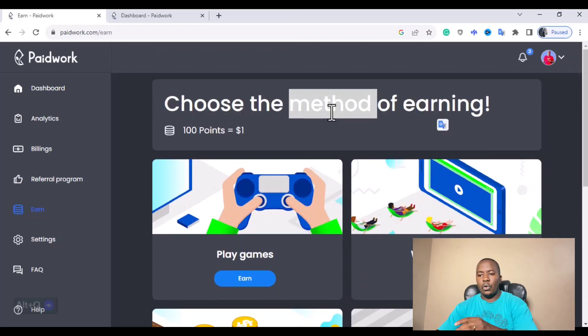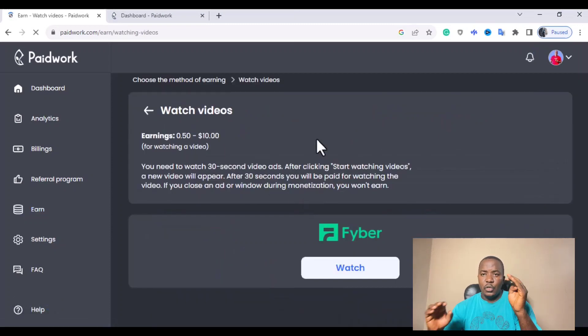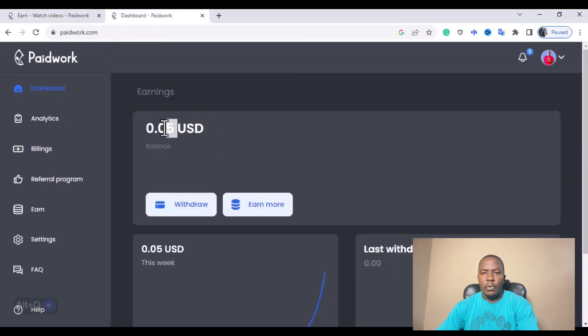We'll be focusing on how to watch videos and make money on Paid Work. Everyone can earn on this platform provided you see videos to watch. As you can see on your screen, you can earn between $0.05 to $10 USD for watching a video. You have to complete the video before you can be awarded this amount — that is how I was able to make $0.05 USD just to test run this website, and this was done under 5 minutes.